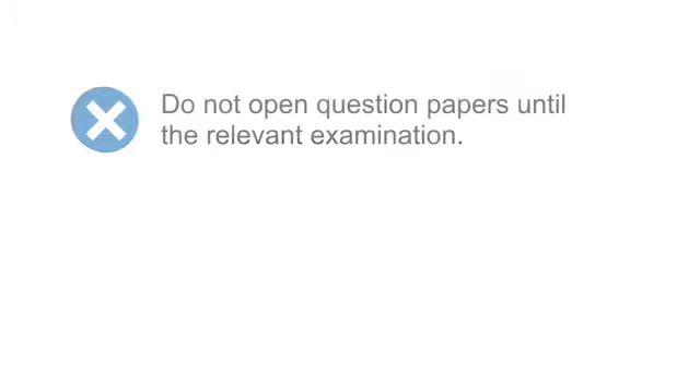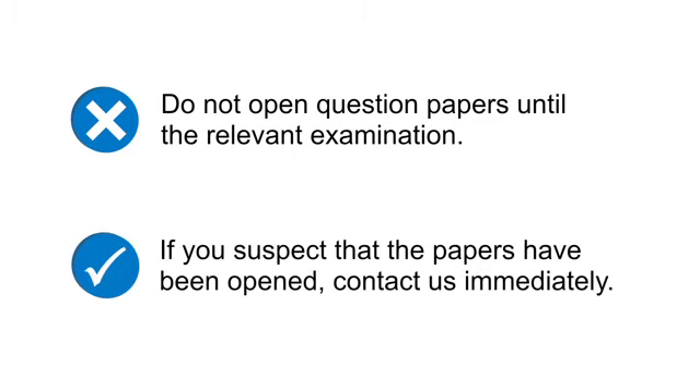Step four: do not open your question papers until the relevant examination. If you suspect that any of your question paper packets have been opened by mistake or intentionally, please contact us straight away.